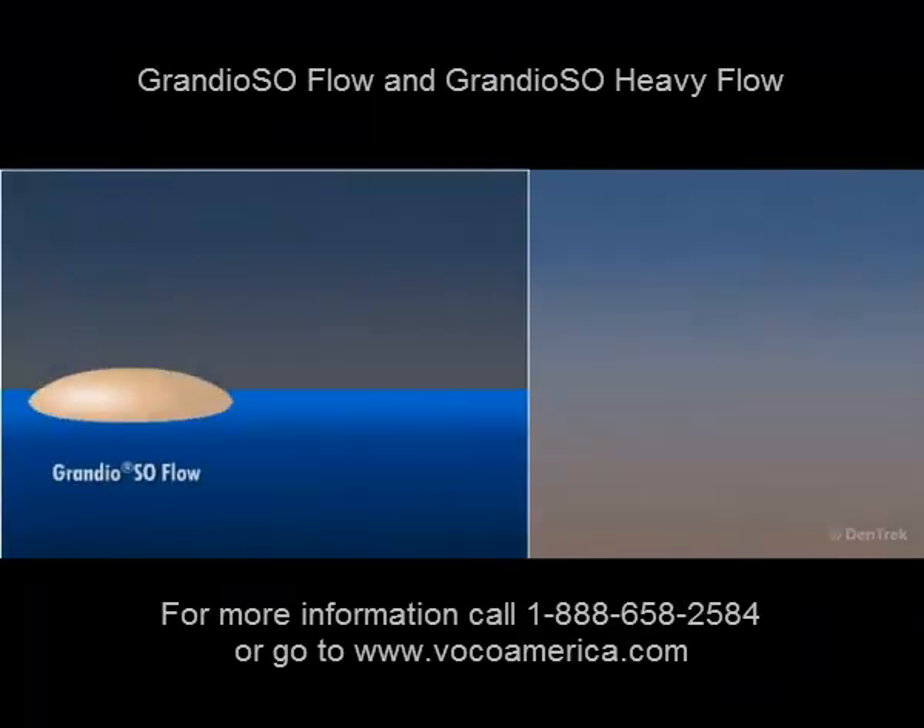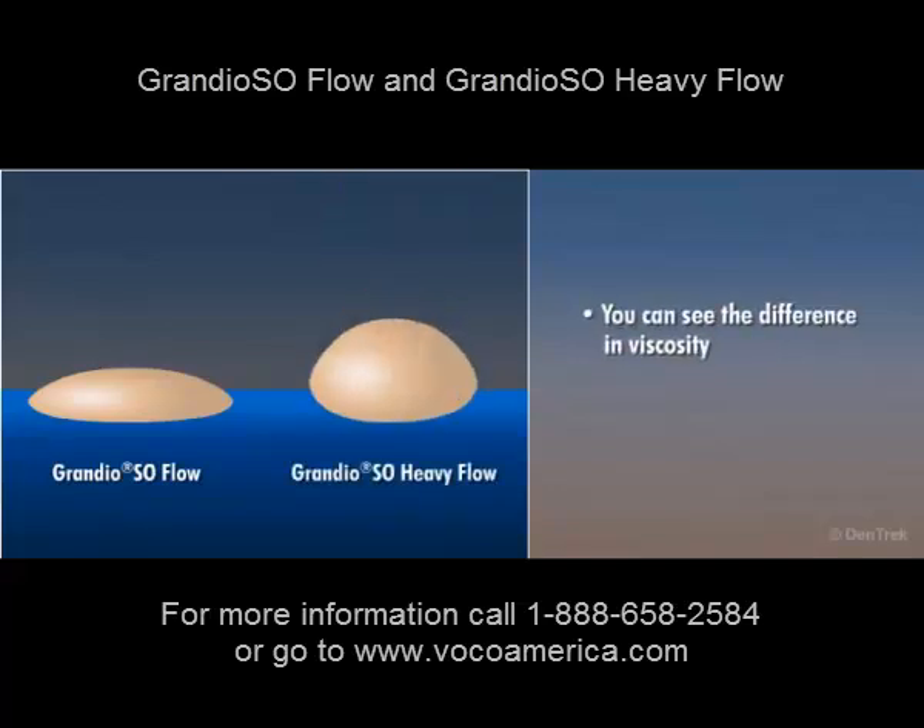With Grandioso Flow and Heavy Flow, you can actually see the difference in viscosity. This choice of viscosities allows you to use these innovative flowables in a wide variety of restorative procedures.